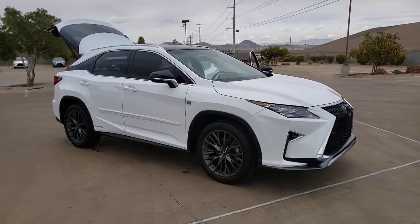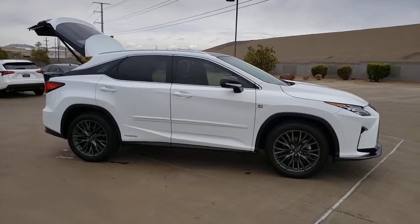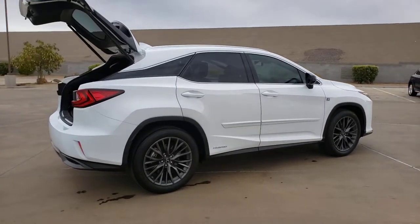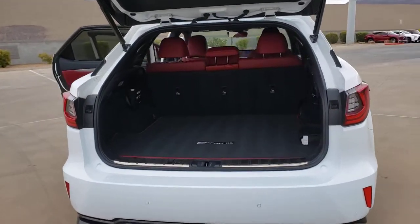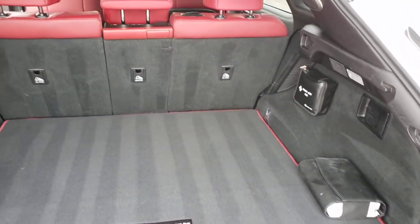Get acquainted with the 2019 Lexus RX. This vehicle is an outstanding buy with fewer than 20,000 miles on the odometer. Take a closer look at this captivating RX. From its calming high-end cabin to its creamy smooth ride to its suite of safety and infotainment tech, this refined SUV lets you cruise in comfort, confidence, and style.